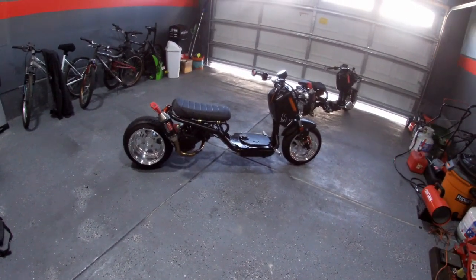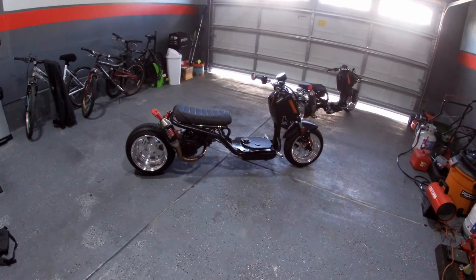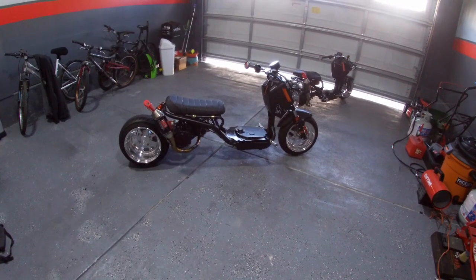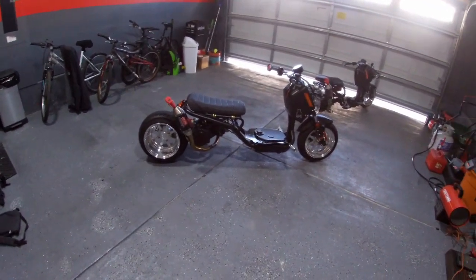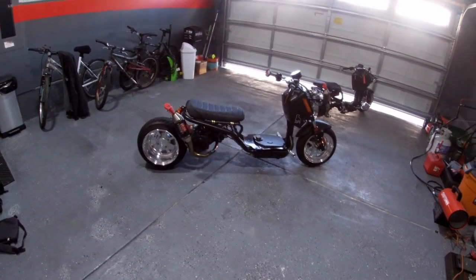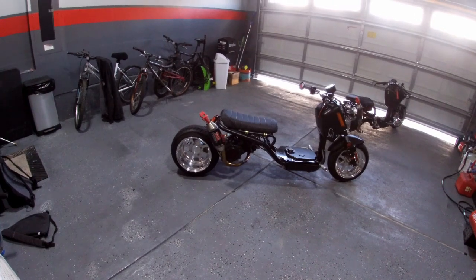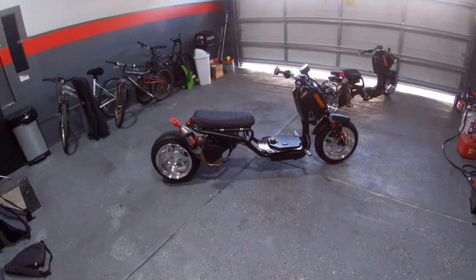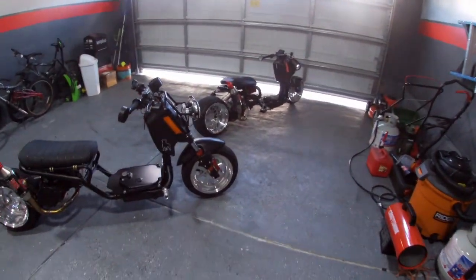I got it from Cajun Mad Dogs. If you're looking to purchase a Mad Dog, I highly recommend Cajun Mad Dogs — Allen Adams is the go-to guy. When I bought it around Christmas time, I missed a sale by a week or two. I explained the situation to him and he said if I buy right now, he'd send me an NCY transmission kit worth about two hundred and ten dollars, and he came through.